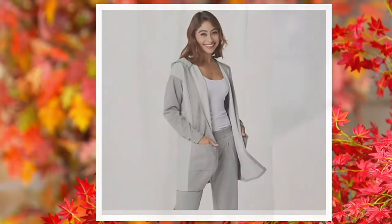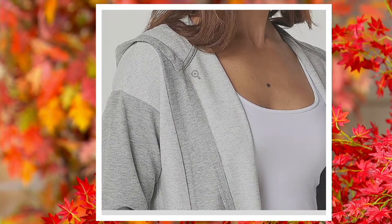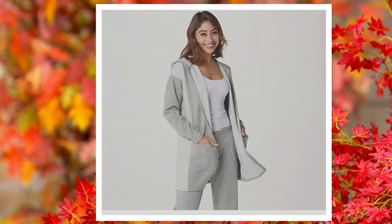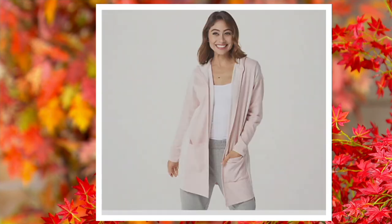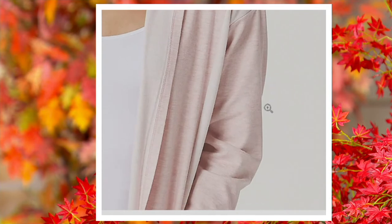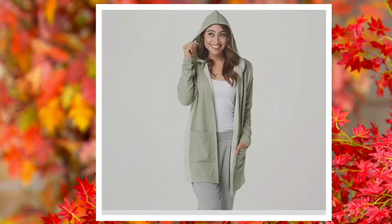Next color is your frost gray — there are three dozen available in frost gray. Next is medium indigo. And there's your soft misty rose, with 250 available in that. And then last but not least, the soft olive.